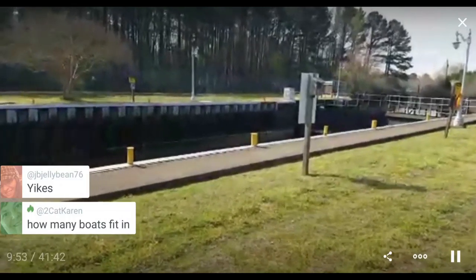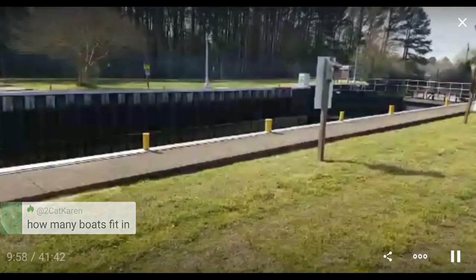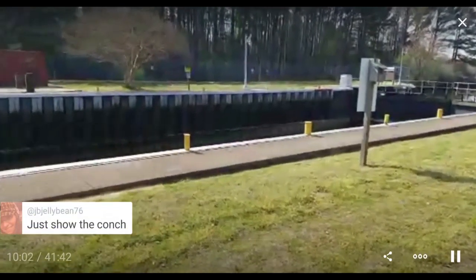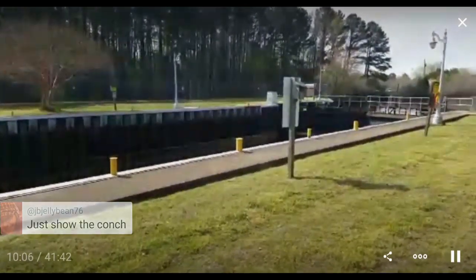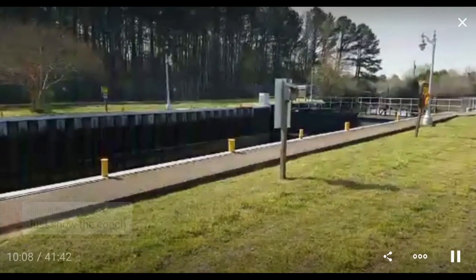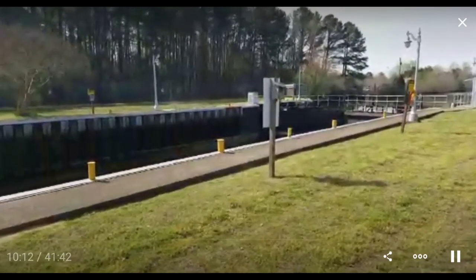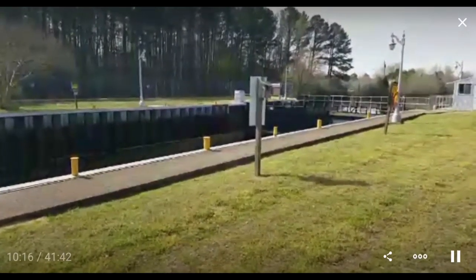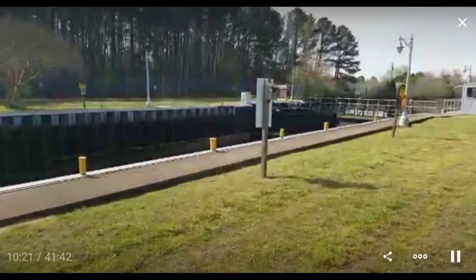How many boats fit in here? Depends on the size of the boats. How long is the lock? 300 by 52 feet. The most boats I've ever had in here at once: 47 small craft between 16 and 26 feet and one sailboat about 28 feet long — so 48 vessels in this lock chamber at one time is my record. And some were tied up to each other.